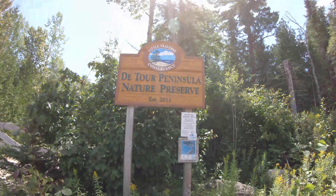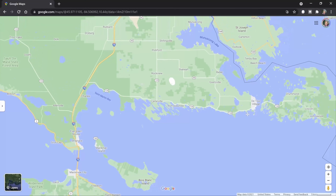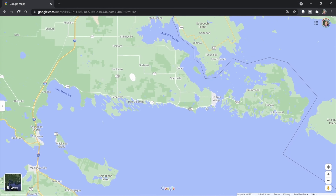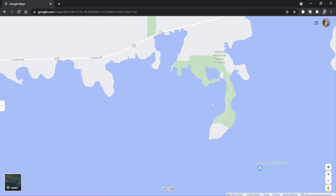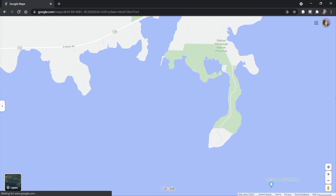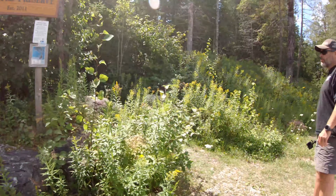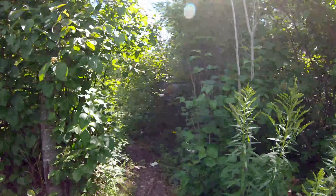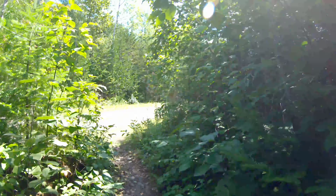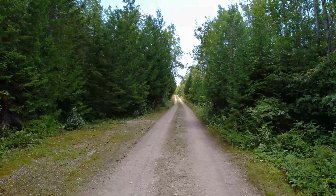We made it to the Detour Peninsula Nature Reserve, which is located on the southeast corner of the UP. This is a strange nature preserve, since only part of the peninsula is public land. The tip where you would likely see the lighthouse is private property, so don't set your hopes on seeing the lighthouse like we did. There's a locked gate to prevent vehicles from entering — use the walking trail to the right of the sign.